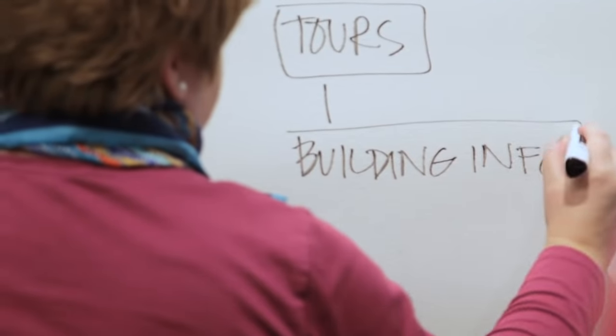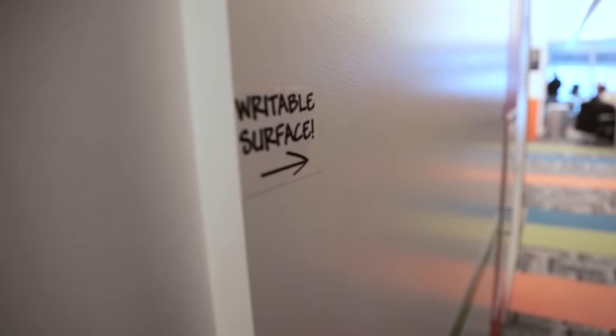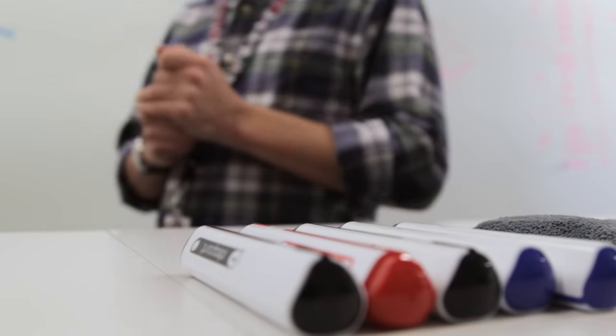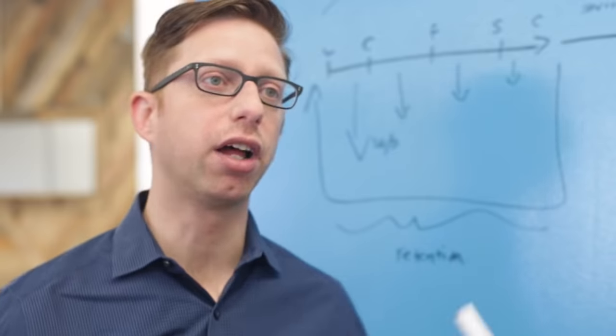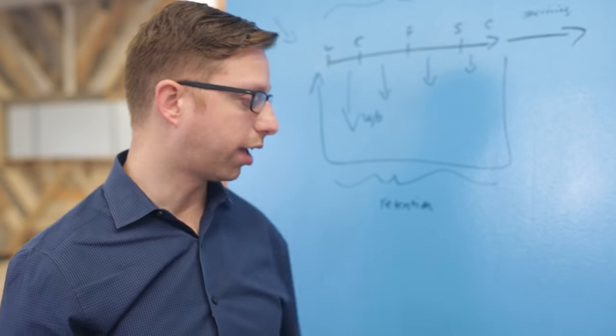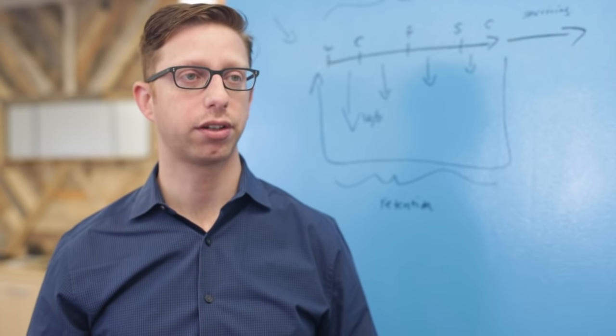IdeaPaint does help us work faster. So many of our areas are writable so it's right there in front of you all the time — knock it off the list. There's nothing I love more than giving this up so that somebody else can come up and share their ideas, and having these spaces available allows us to do that.